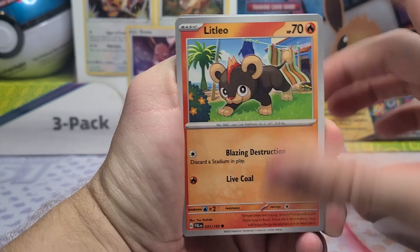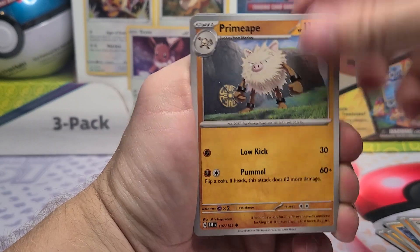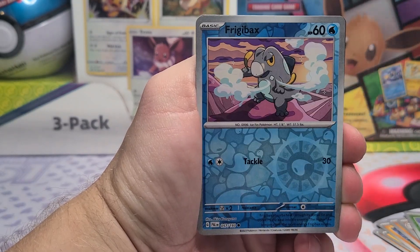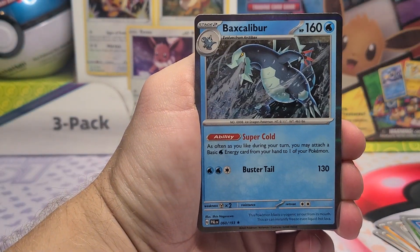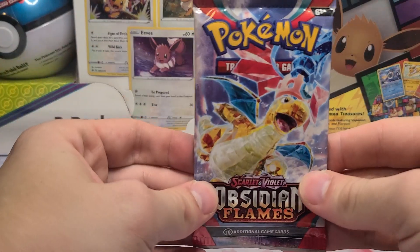Now here we go with our four packs. Let's see if we can get anything good from this exclusive box. We got Primeape, Rolycoly, Frigibax, and an Evolved Baxcalibur. Alright, nothing there.